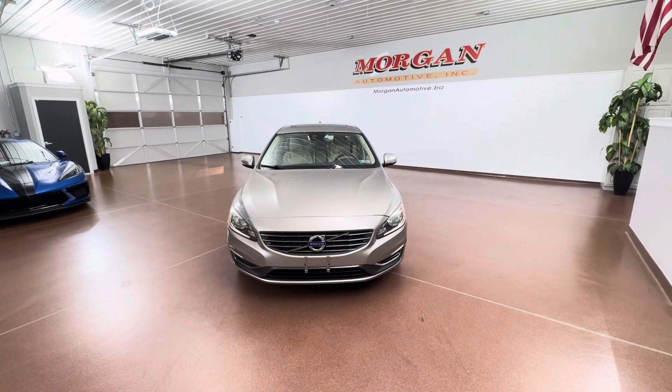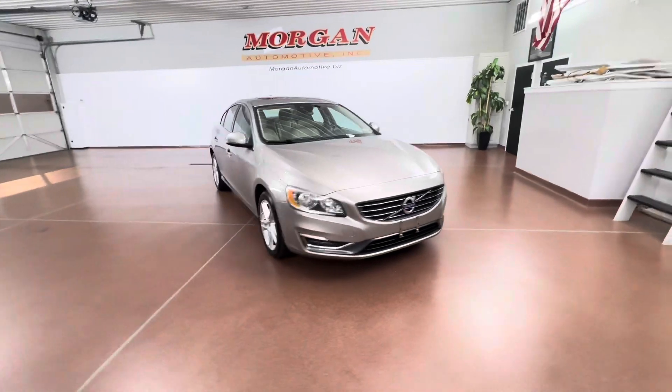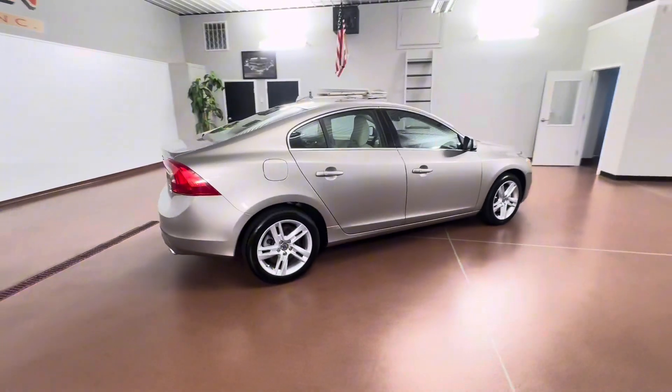How's it going everyone? Dylan here with Morgan Automotive. Today we have this 2015 Volvo S60 Premier Plus all-wheel drive. This vehicle has a clean Carfax, it has great service history, and the vehicle was just fully serviced here at the dealership.